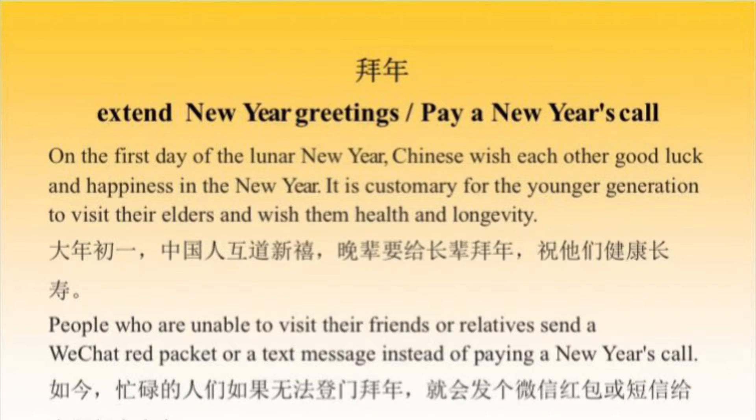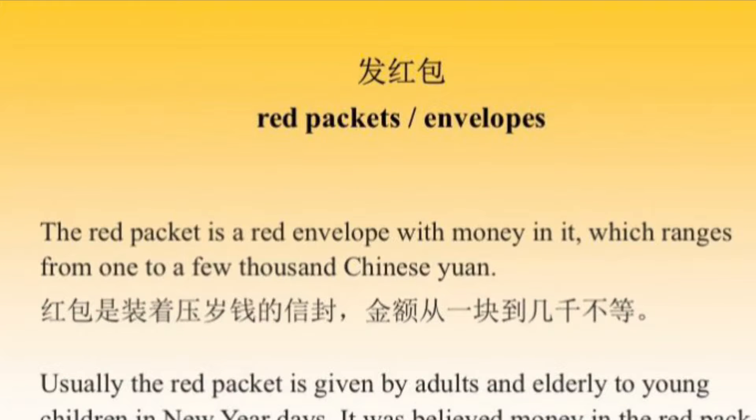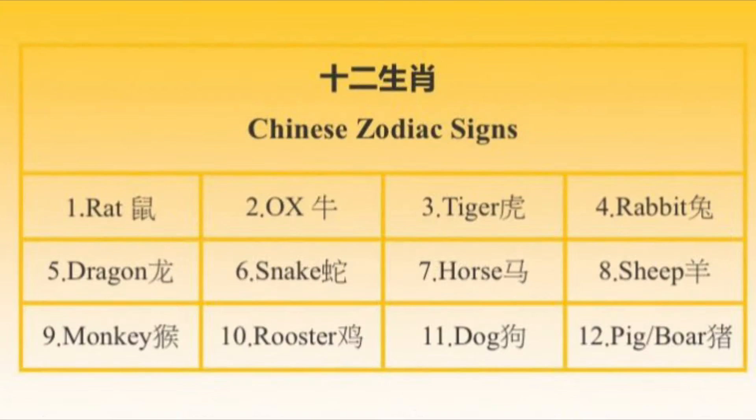On the first day of New Year, Chinese wish each other good luck and happiness in the coming year. Adults give young children red packets with money in them to wish them good health. This is the year of the tiger, part of a cycle that repeats every 12 years where every year is represented by a different animal.